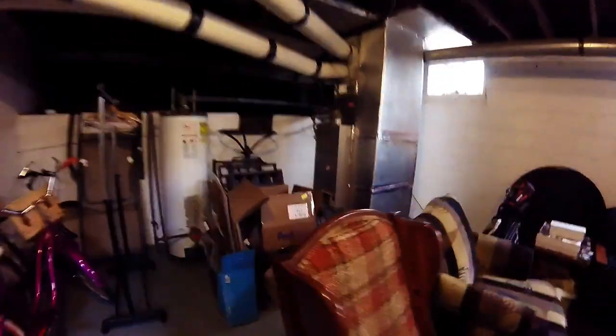Coming back in the home, we're going to head down to the basement. Unfinished basement. The furnace, the AC, the hot water heater, all the electrical was updated all within 10 years. Awesome bar, a room to tinker in, washer and dryer.